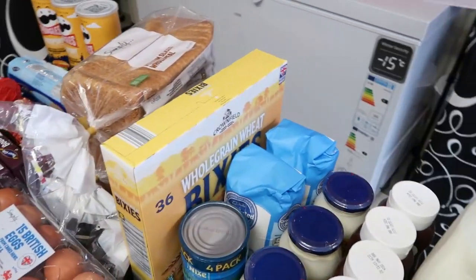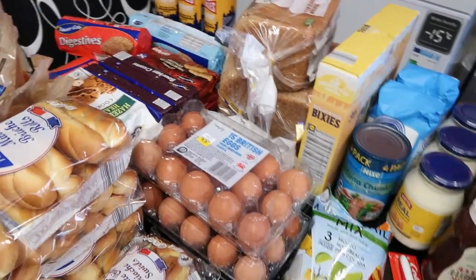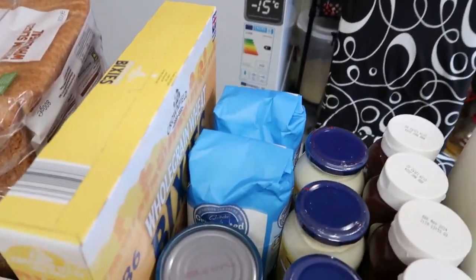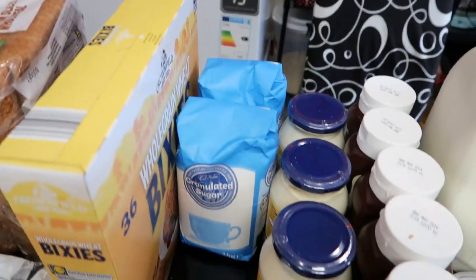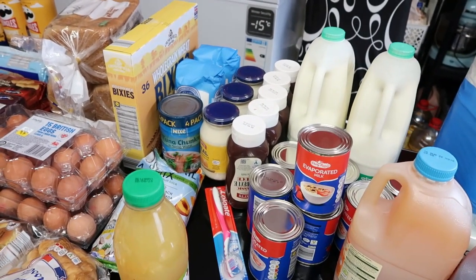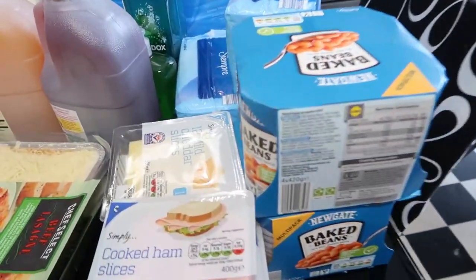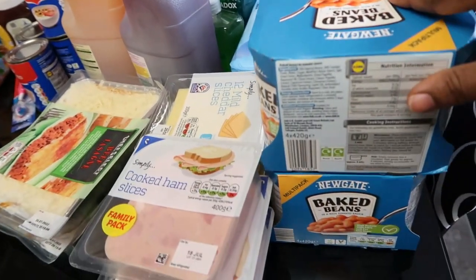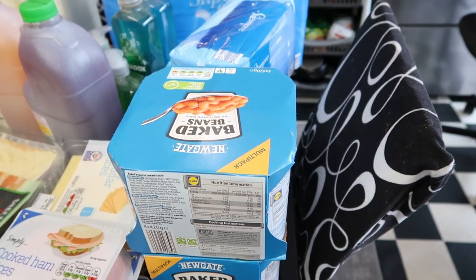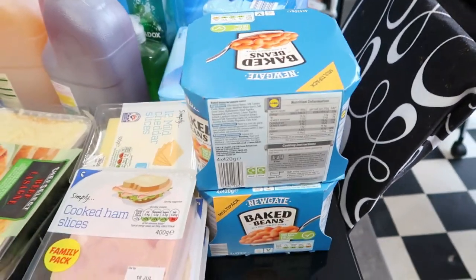We have the wheat biscuit — their own brand type — which is £1.79. Then there's granular sugar: I bought two bags at 65p each, which is £1.30. And we have baked beans — a four-pack. One pack is £1.09, and I bought two, so that's £2.18.